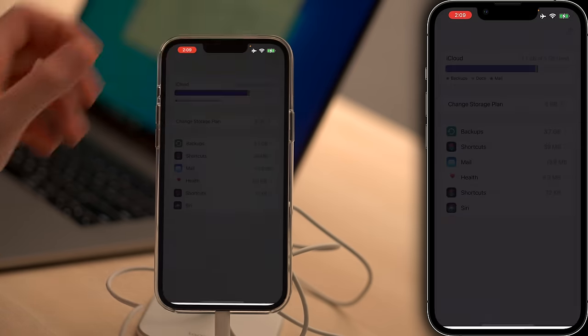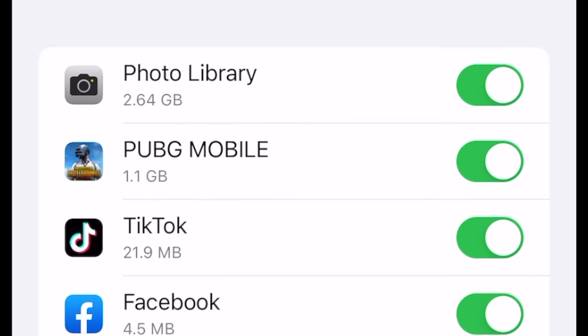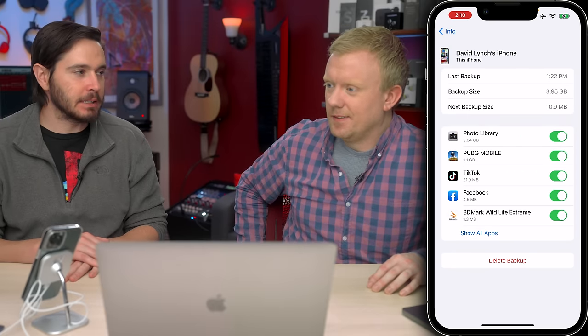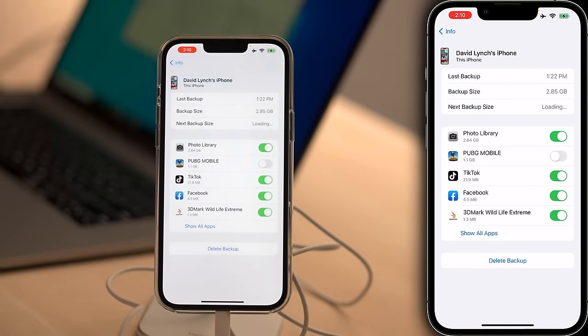A common question is: how do I see which backups are in iCloud? This is important if you have older backups clogging up space. Go to Settings, Apple ID, iCloud, tap Backups, then tap 'This iPhone' to see a breakdown of what's in the backup. You can also tap Delete Backup to remove older ones, or turn off Photo Library to save space. For example, we found 1.1 gigabytes used by PUBG Mobile — that doesn't need to be there. Turn off that switch and delete the backup data from iCloud to reclaim that space.